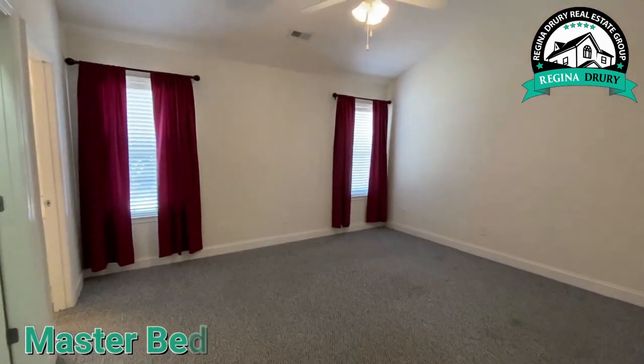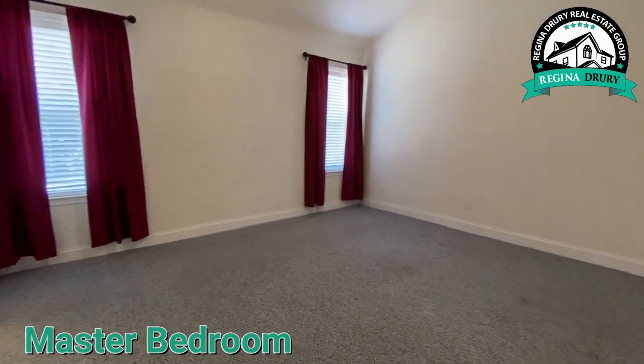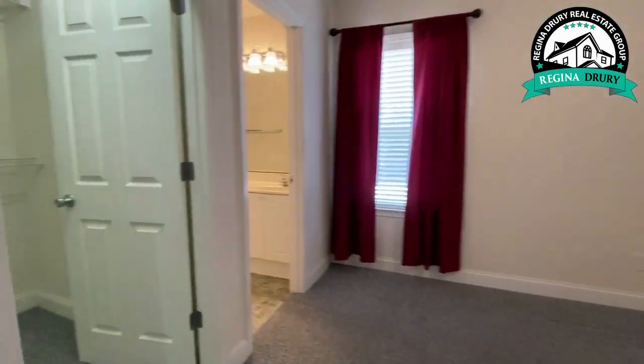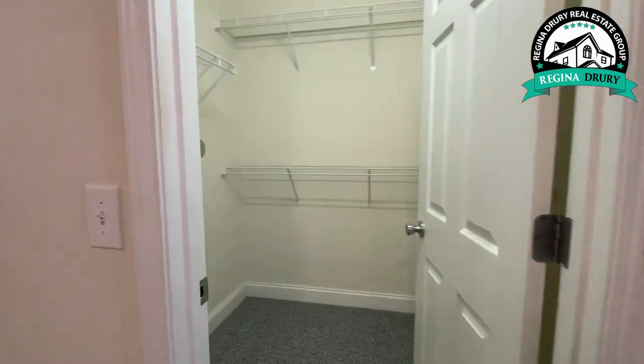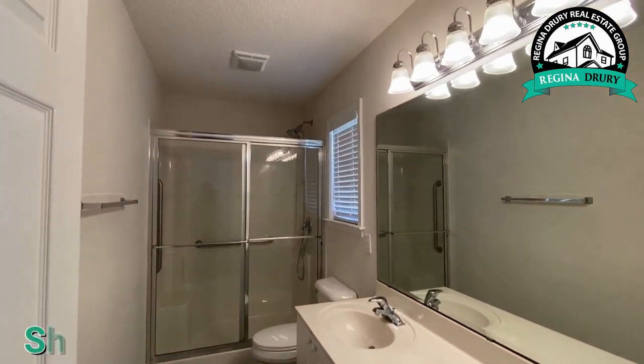In the master bedroom, you have a vaulted ceiling, windows that look out to the backyard, a walk-in closet, and an en suite with a shower.